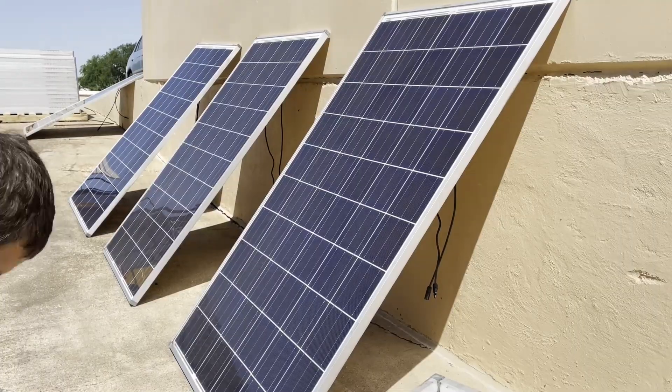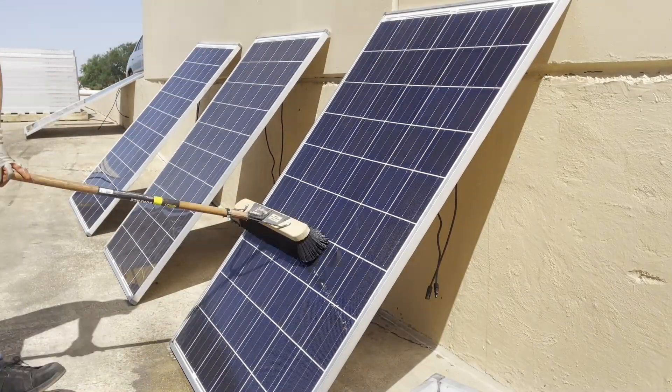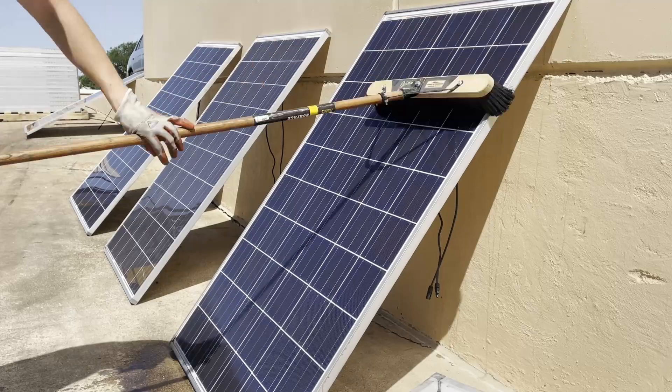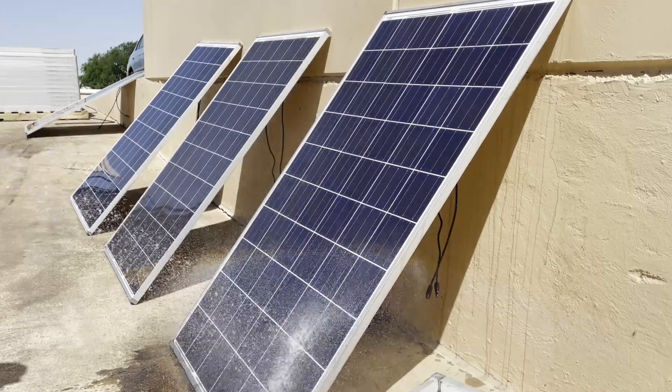That sets up our control. We can see there's definitely a difference with the panel being clean — I have a noticeably higher output. But the question is: will the dirty panel that then gets cleaned be higher than the already-clean panel? Let's see.